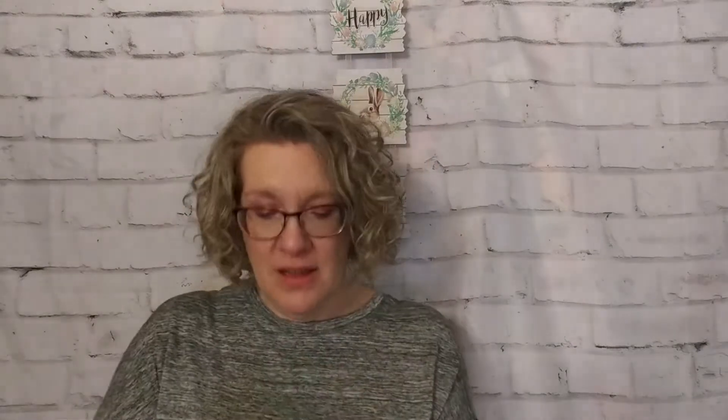Now we have the professional extra whitening system from SuperSmile. It has two tubes in it — the whitening toothpaste and the whitening accelerator. Again, both are kind of sample sizes. I have a bunch of whitening stuff for my teeth — I should probably try it out. My teeth are getting quite yellowed from all the tea I drink.